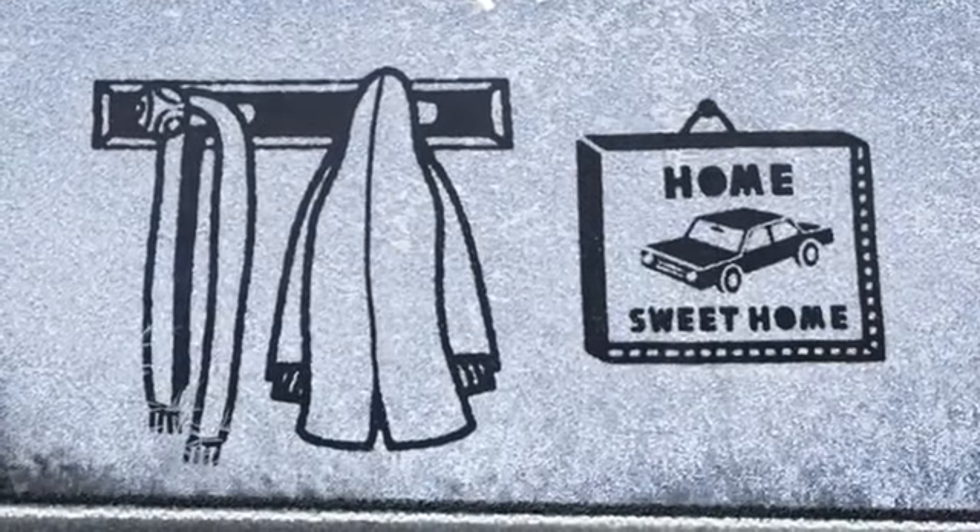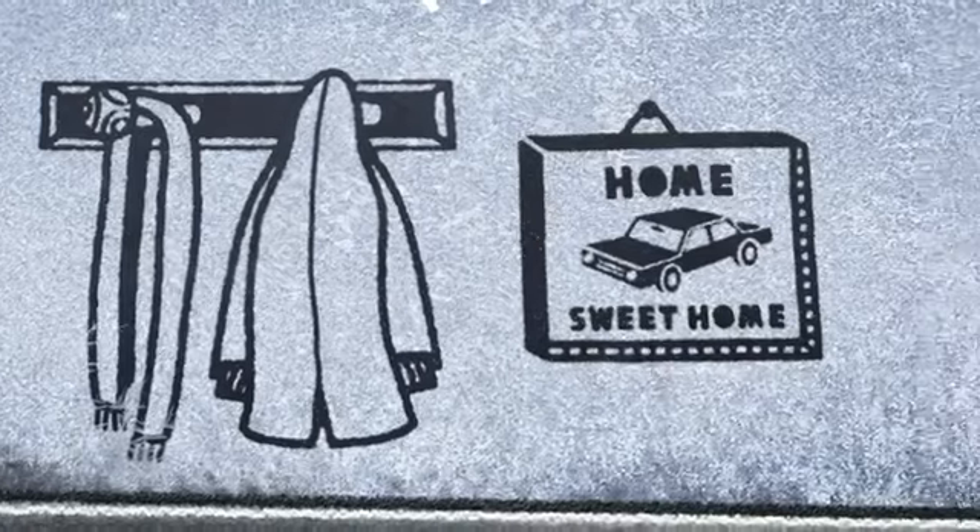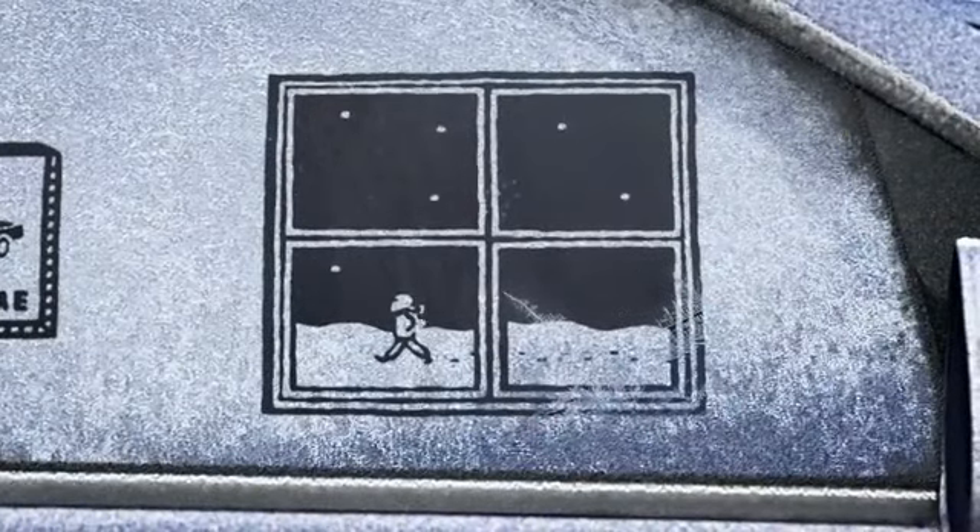And though your car may be cosy, never travel without a winter coat. If you're forced to leave your vehicle behind, you'll need it.